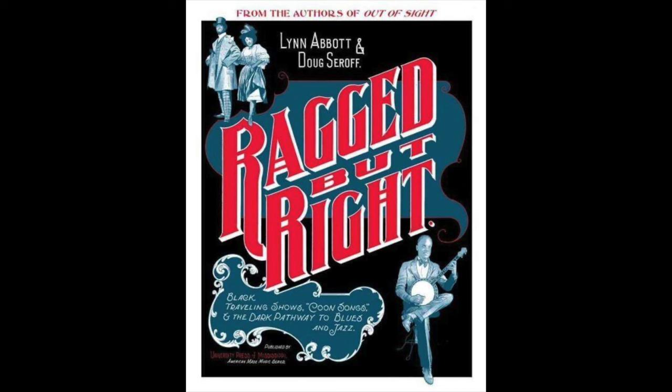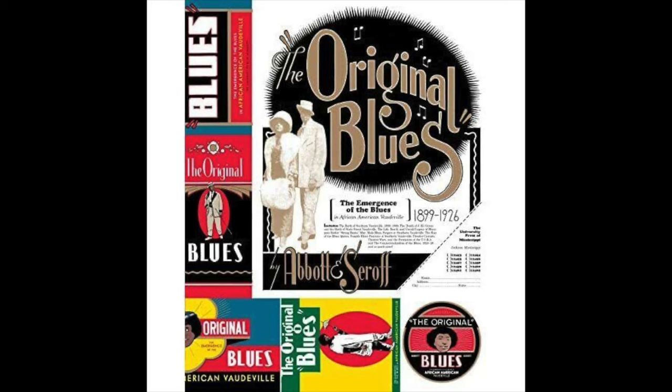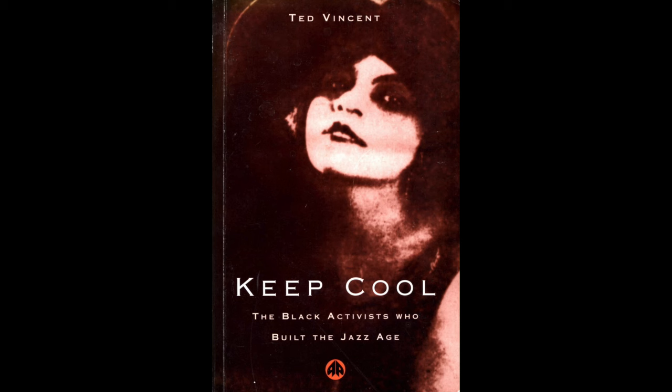We've also got to remember Lynn Abbott and Derek Seroff's Ragged But Right — this is an amazing book full of information. And then there's another one, The Original Blues: The Emergence of the Blues, 1899 to 1926, also by Abbott and Seroff, because Ragged But Right covers an earlier period. There's no excuse for people to continue saying what they're saying knowing that this amazing research has already been done. And another book: Keep Cool: The Black Activist Who Built the Jazz Age by Ted Vincent, which covers the same kind of argument about how people were left out and these omissions are what we're going to discuss.